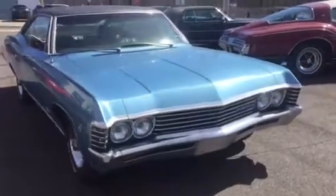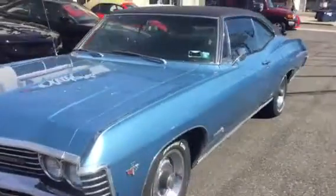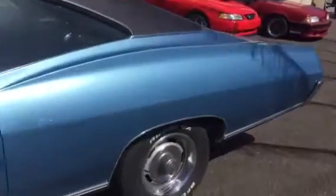Here we have a 1967 Chevrolet Impala Super Sport. This car is real cool because they got the fastback style Impala — very popular. It's got a 327, runs and drives great. Rally wheels. Marina Blue.